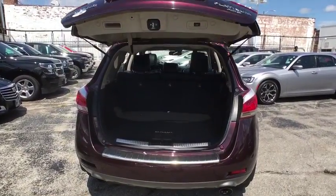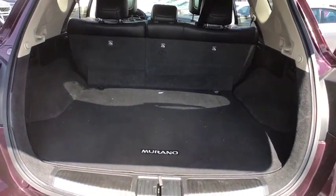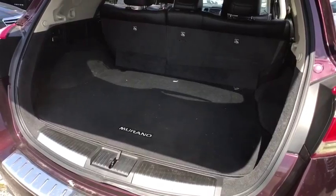Rear window defroster, power windows, electronic stability control, trip computer, CD player, remote keyless entry, panic alarm.